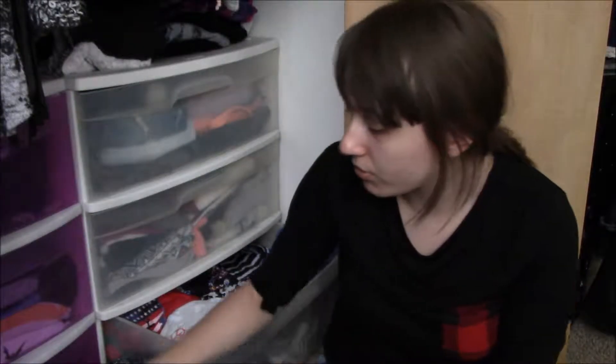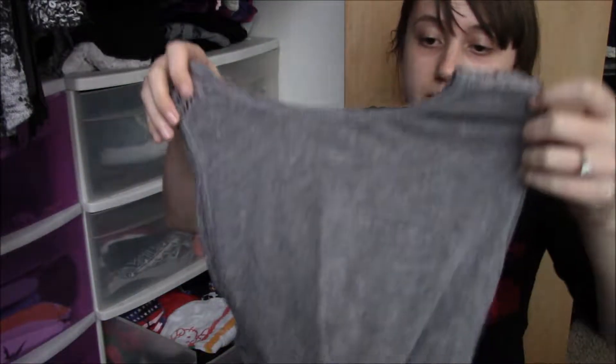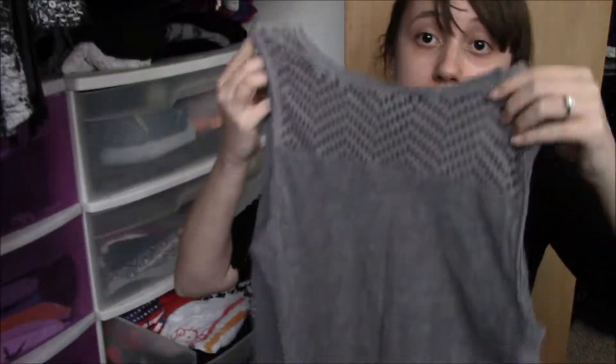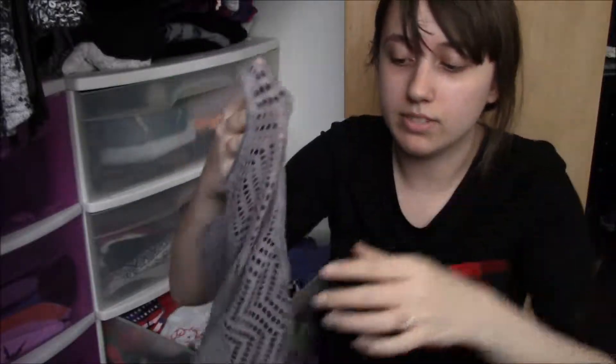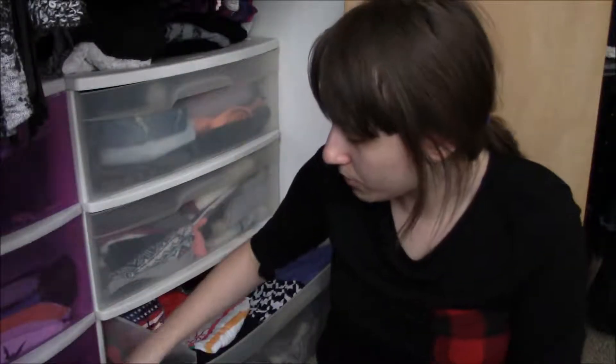I also have a bag here in case there's anything I'm getting rid of. I know for the most part most of the clothes from my organizer I'm not going to get rid of because I wear them frequently, but I'll just hold them up for you. We've got this tank top that I thrifted — I'm going to keep that, I like it. This tank top I bought from Aeropostale, it's just a solid gray, and the back has this little cut-out detail. I like it, it's very comfortable.